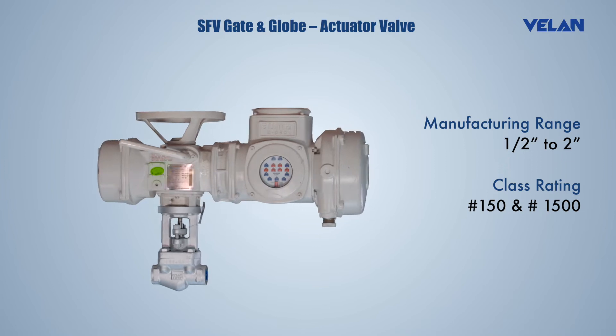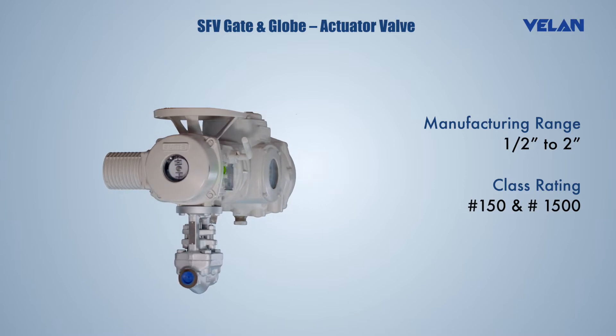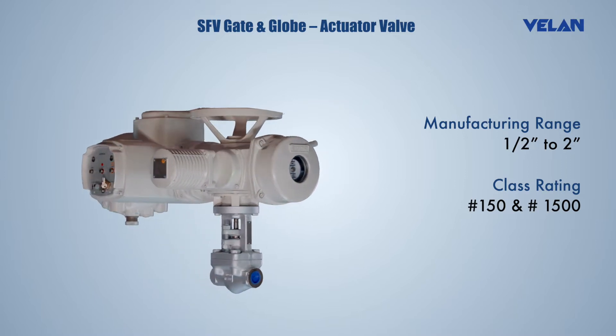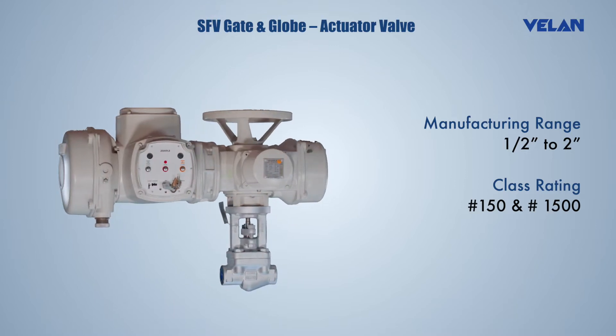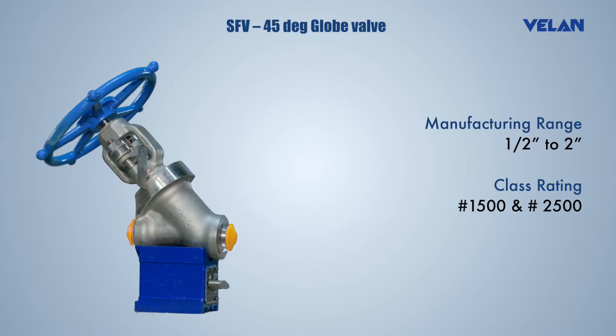Small forged valves (SFV) include gate and globe actuator valves. Valan offers automated valves using electric, pneumatic, and hydraulic power based on customer specifications and requirements. Valan offers 45-degree globe valves in welded and bolted construction.